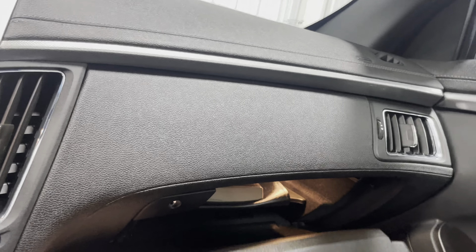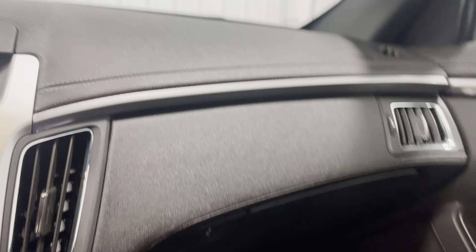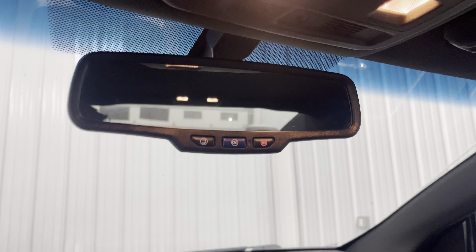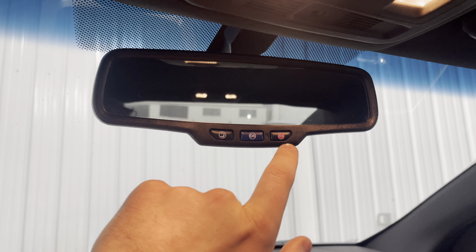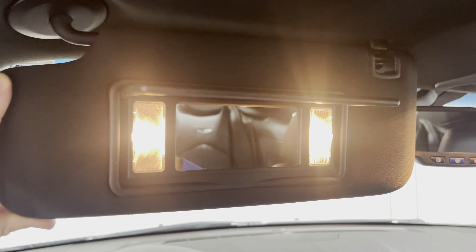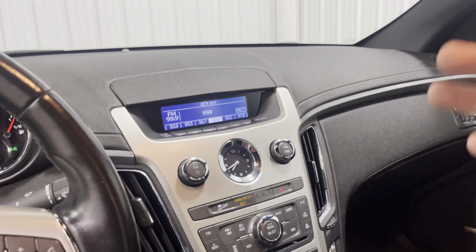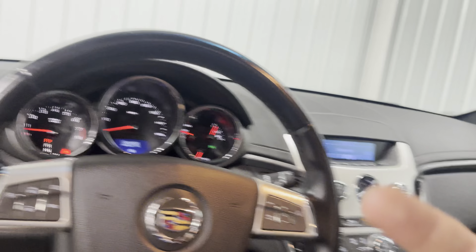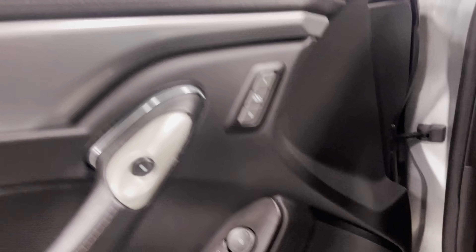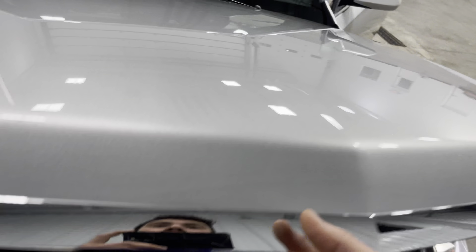Inside the glove box there's a decent amount of room — plenty for napkins or whatever you need. Looking at the rearview mirror, you do have OnStar, as well as an emergency button for if something bad is happening. You have all of your radio controls up on the steering wheel as well. By the way, this thing does have a Bose sound system — it is super nice. If you don't believe me, come over, check it out, give it a drive, and hook up your phone. You have Bluetooth, or if you prefer, you have a USB port for your phone.